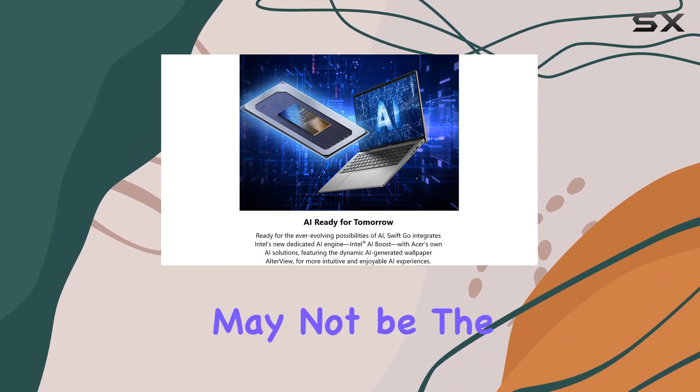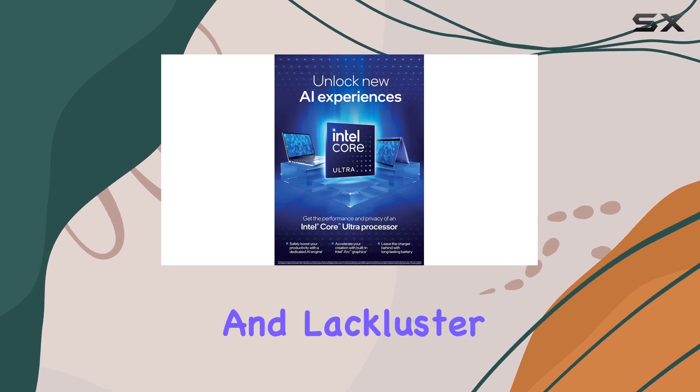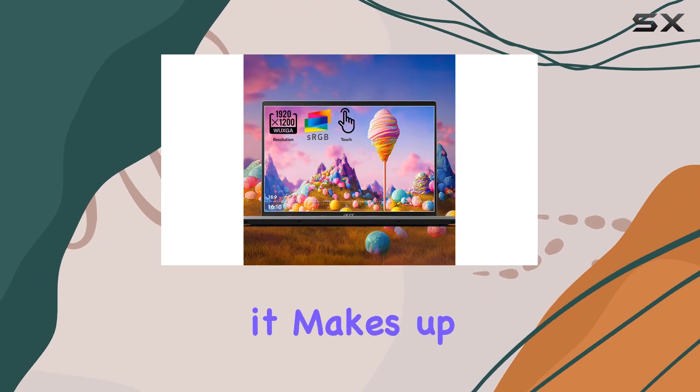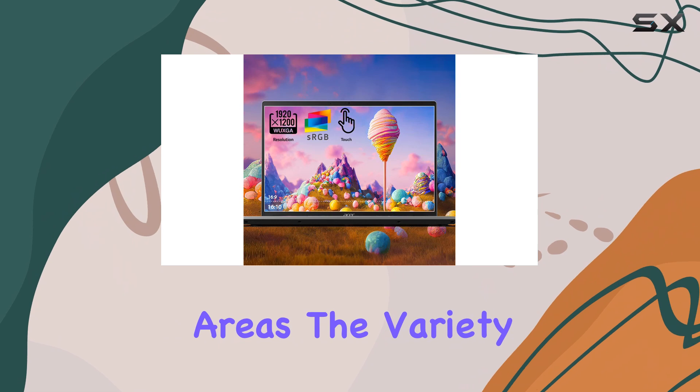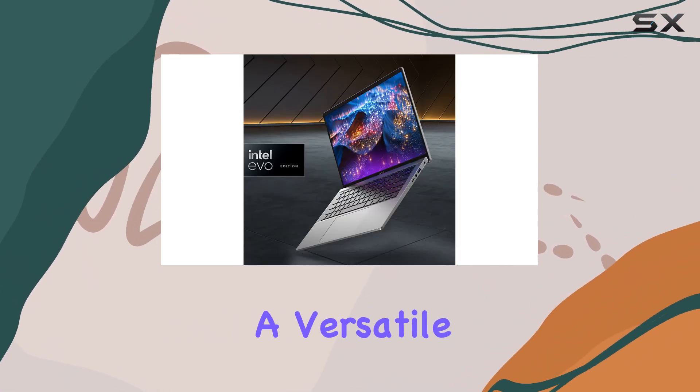While the build quality may not be the most impressive, with some stiff touchpad issues and lackluster keyboard backlighting, it makes up for it in other areas. The variety of ports, including a micro SD card slot, makes it a versatile machine.